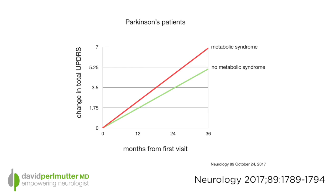In other words, their score increased much more dramatically, and you can see that here on this graph. In the upper curve are those individuals who have metabolic syndrome during the time of the study, and you can certainly appreciate the degree of worsening on their Unified Parkinson's Disease Rating Scale in comparison to those individuals on the lower part of the curve, which shows less deterioration.